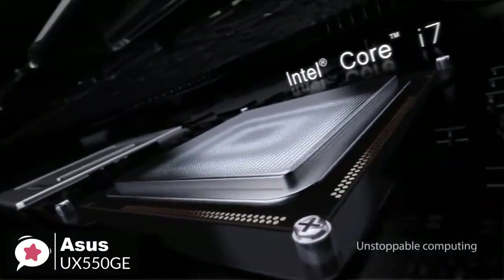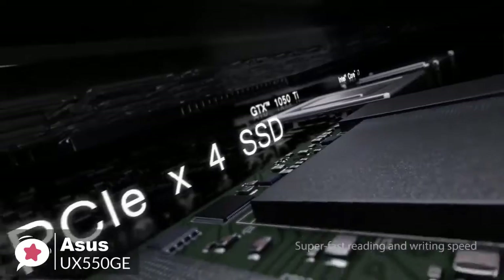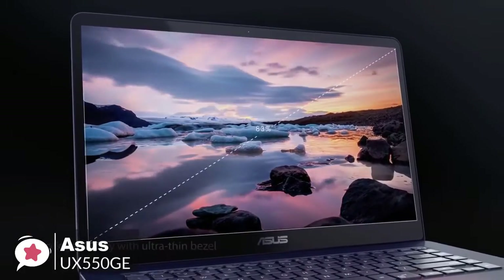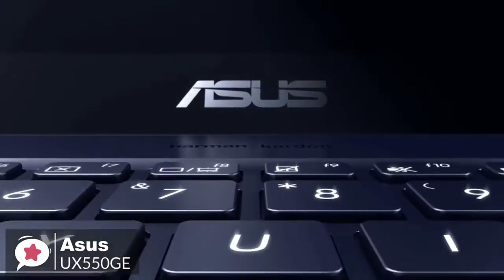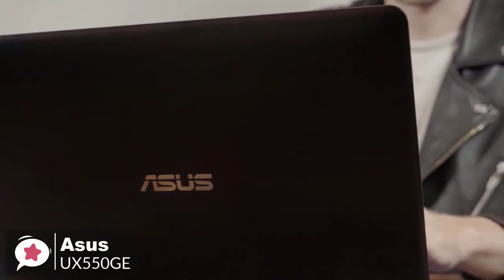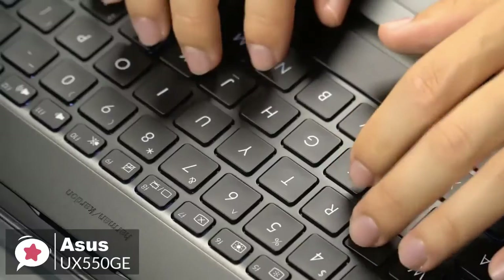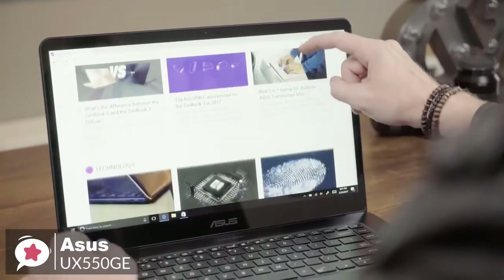The Asus ZenBook Pro 15 is based on Intel's 6-core Core i7-8750H processor with 16 gigabytes of DDR4-2400 memory and a 512GB NVMe SSD. The laptop has an Nvidia GeForce GTX 1050 Ti GPU with 4 gigabytes of memory driving its 15.6-inch UHD 4K touch display at 3840x2160 resolution. Accessing your ZenBook Pro 15 is easy and secure thanks to Windows Hello technology and the fingerprint sensor built into the touchpad. The backlit keyboard offers 1.5mm key travel, a precision touchpad with palm rejection technology, and multi-touch gesture support.